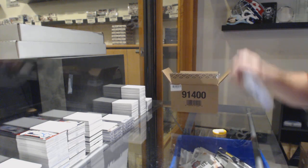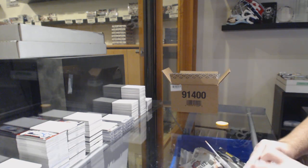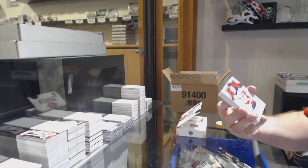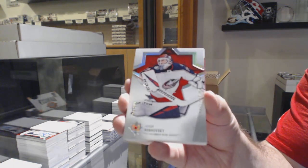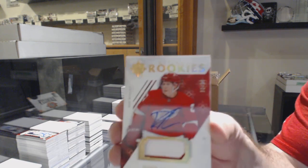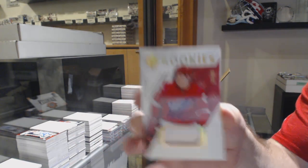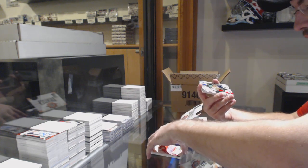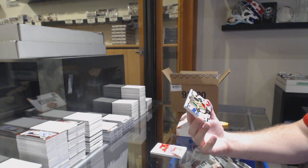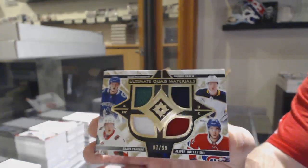For the Blue Jackets, number to $149, Bobrovsky. For the Red Wings, number to $49 — or possibly $99 — Rookie Patch Auto, Dennis Chalowski, two-color. We've got a random between Vancouver, Ottawa, Montreal, and Buffalo — Quad Jersey to $99 of Patterson, Darlene, Kotkin, Yemi, and Kachuk. Quad Mammoth, a decent one.